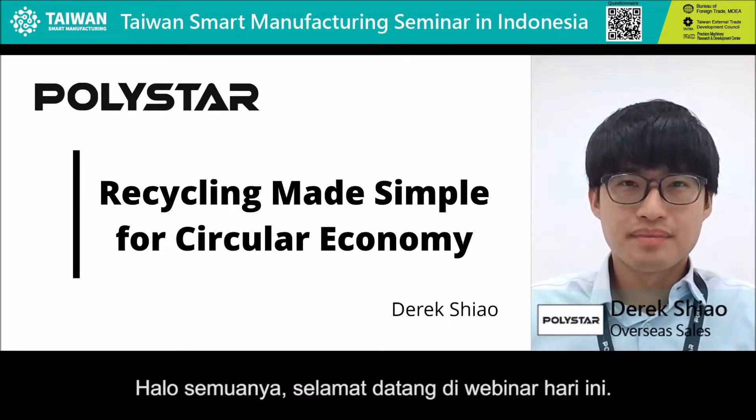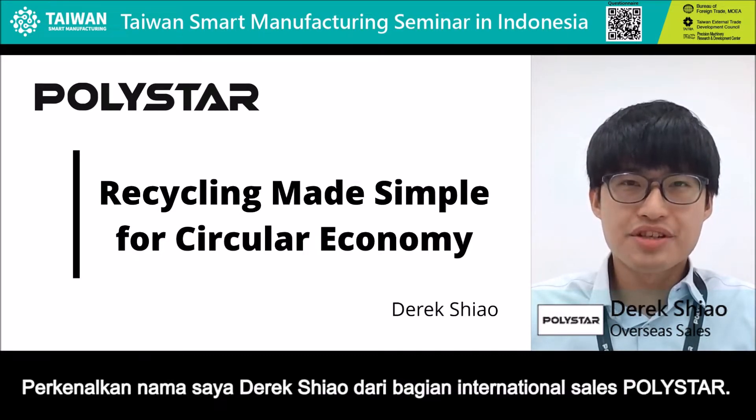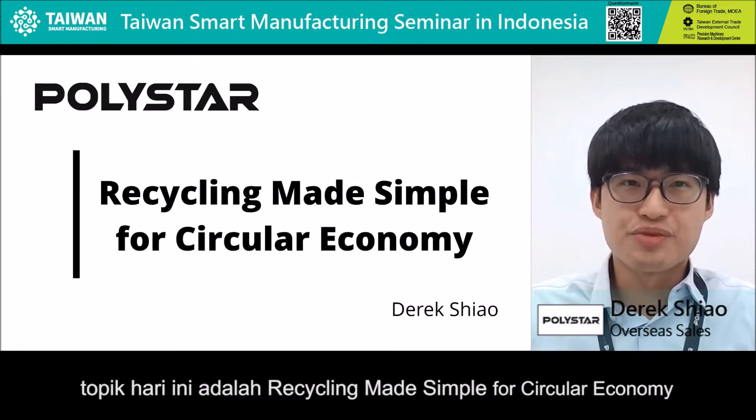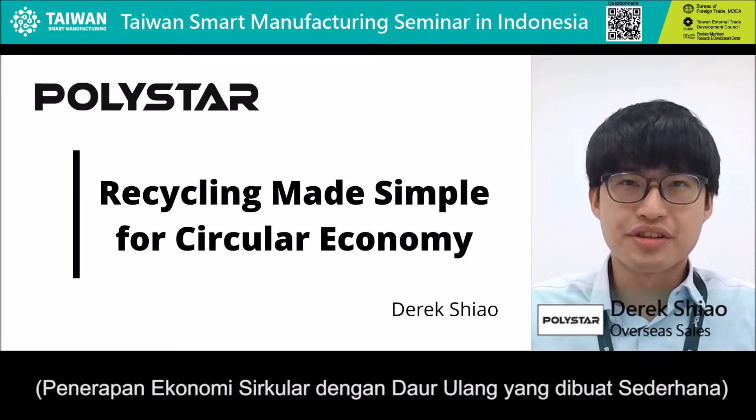Hello everyone. Welcome to today's webinar. My name is Derek Schell, I'm the international sales of KodiStock. As you can see on the presentation, the topic today is recycling made simple for circular economy.